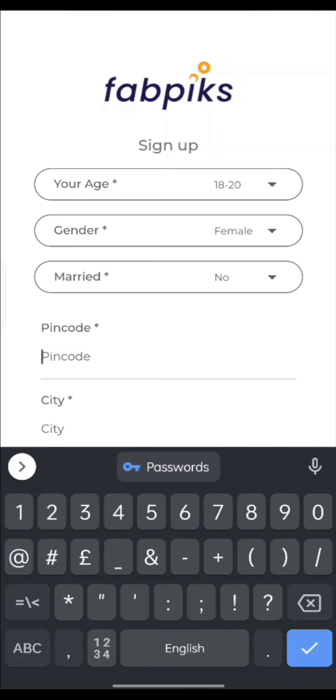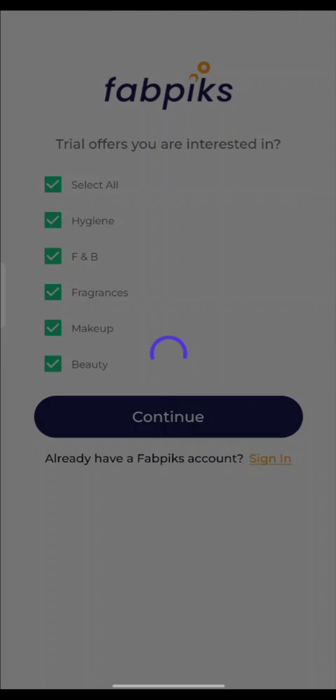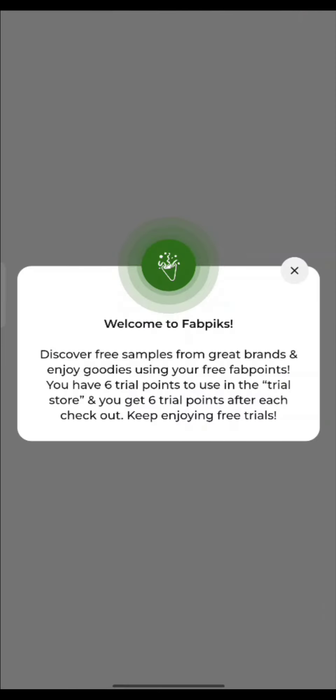You have to select your gender and put a pin code. Then you will select your city and street. After that, you have to select your interests — select all and continue. Your app will start and you will get a welcome message.